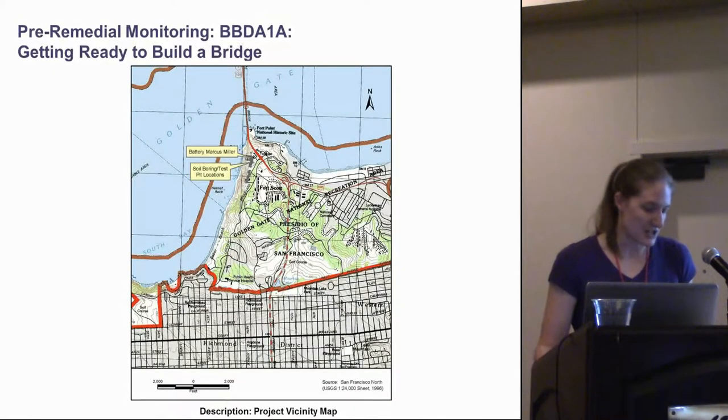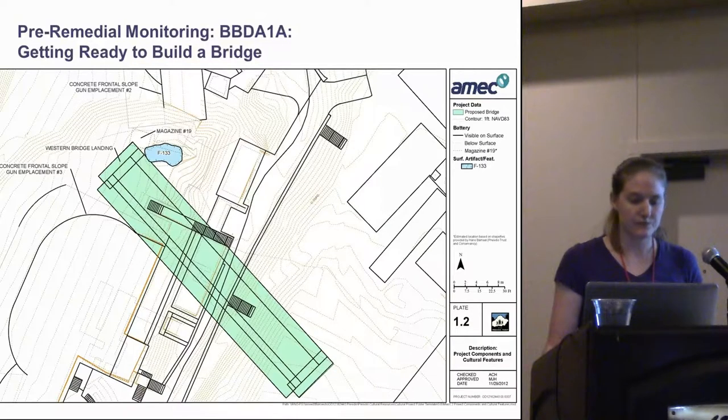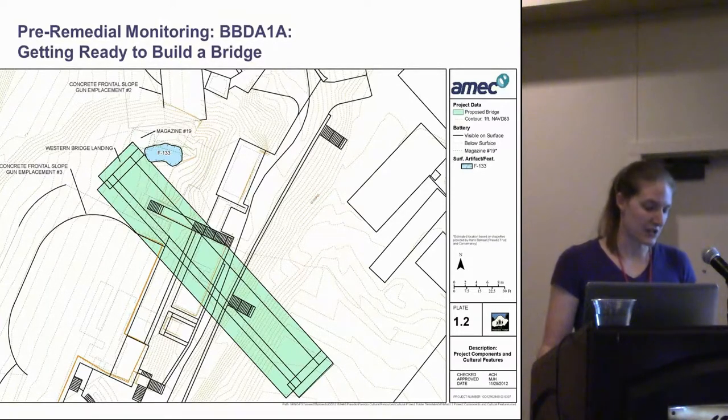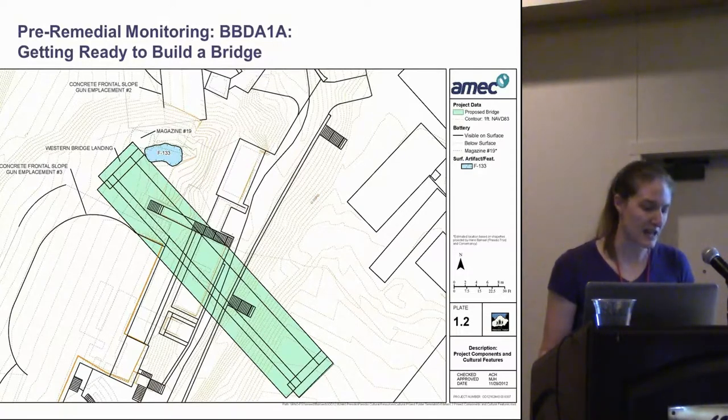By far the most ambitious project was at Baker's Beach Disturbed Area 1A, and I'll spend most of my time discussing this one. This area is near Battery Marcus Miller, and it was broken up into pre-remedial and remedial phases. The main thing driving pre-remedial work was the necessity of constructing a bridge to span from a parking lot over a historic sunken road to the bluff beyond, as there was just no way heavy equipment could access the necessary areas any other way.